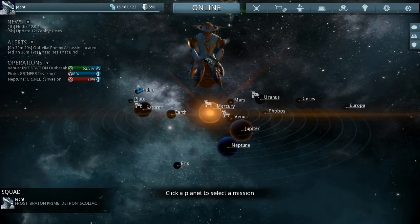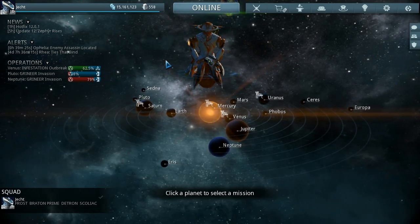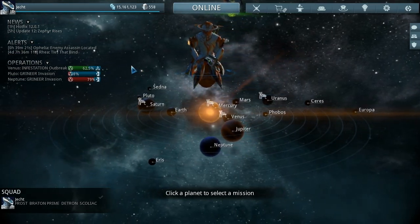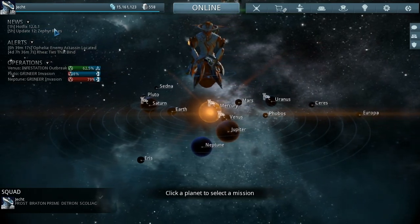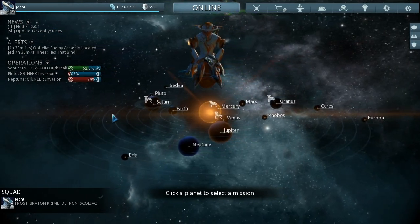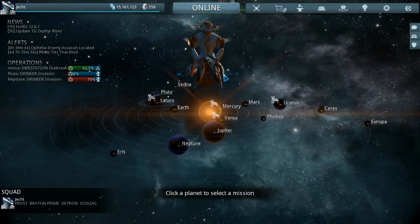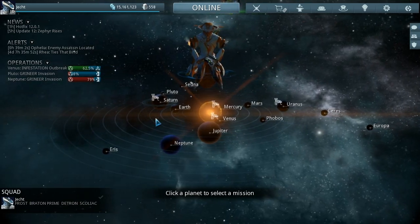Hi and welcome to Warframe Update 12. This only went live about five hours ago. I waited up way longer than I thought I would be able to - I did not sleep Tuesday night and ended up passing out about half an hour before this update went live.